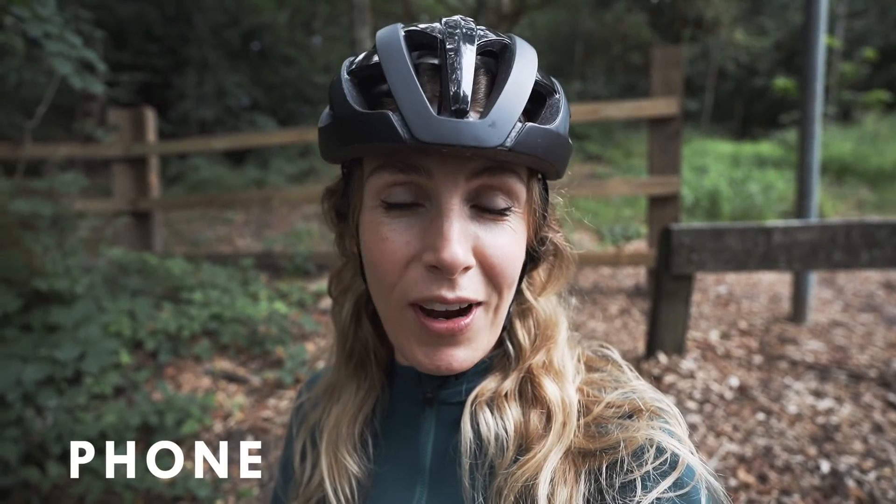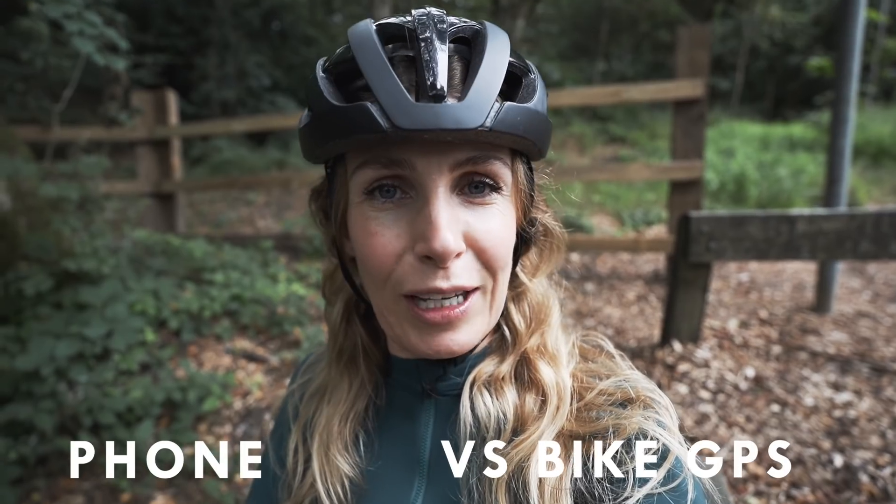Greetings to another video. Today we're going to discuss the differences, or which is the right one for you: using your phone to navigate and record your rides, or a specific cycling computer.